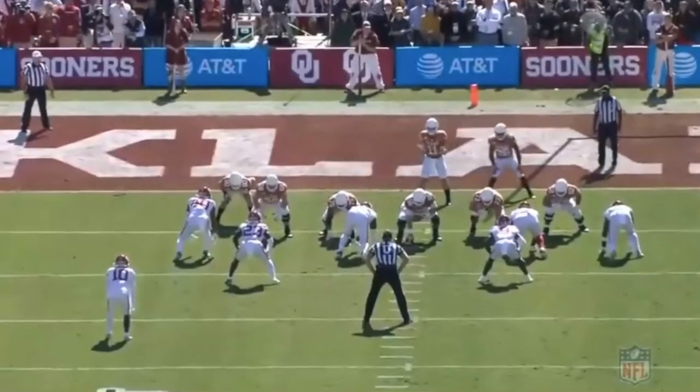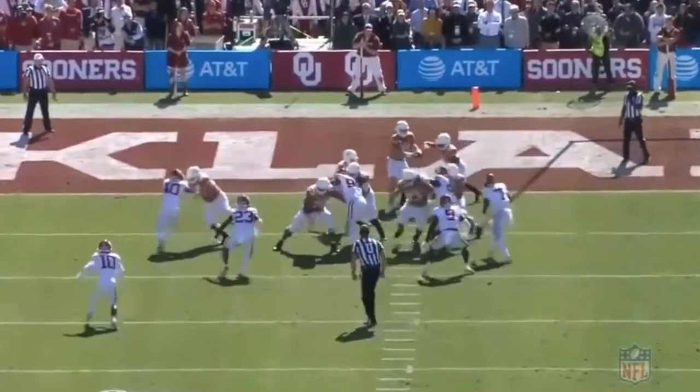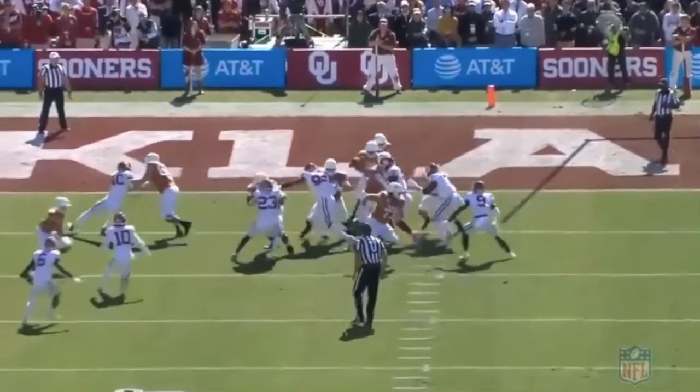Play number two is again that backside three-tech on a run away from him. He consistently does a great job of getting skinny between these zone blocks, and that momentum and explosion at contact lets him drive the backside tackle right into the running back's cutback. Look at his eyes right there. I love the phrase 'disruption is still production,' and Gallimore proved that, ranking second amongst defensive tackles in the SIS Rookie Handbook in forced bounce rate.